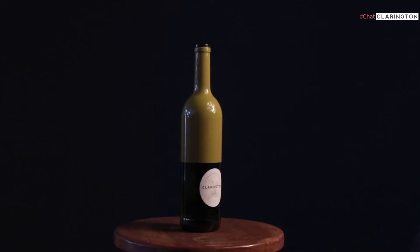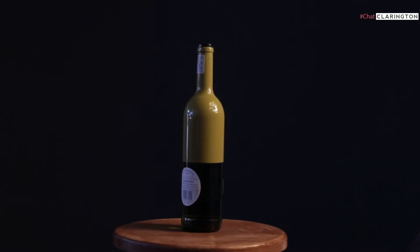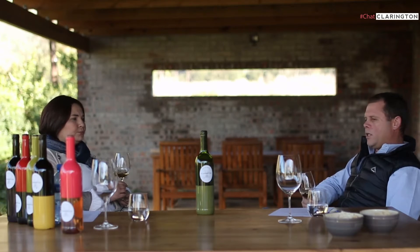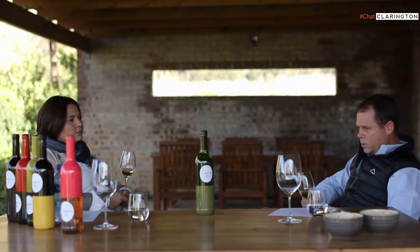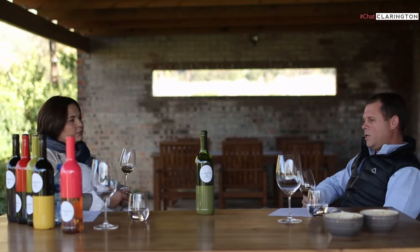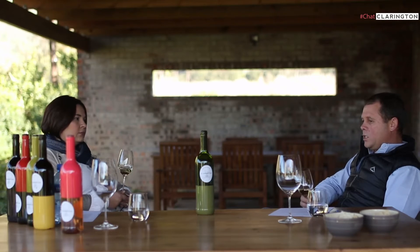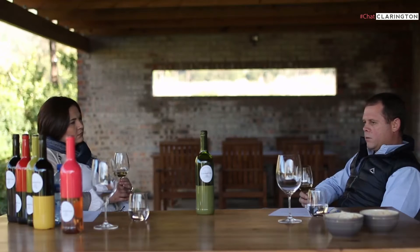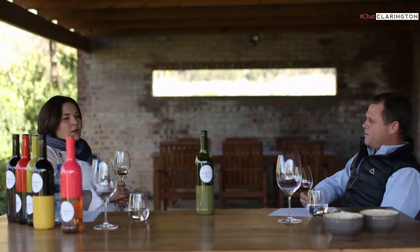Would you put a lifespan on the Chenin Blanc? We would love to see the wine peak between two and four years after vintage. It's definitely not the kind of Chenin we want drunk in the same vintage. We're very happy to release it towards the end of the current vintage or even into the next, and then the wine has a great life expectancy of two to three years after that. Perfect cellaring conditions always create incredible aging possibilities.